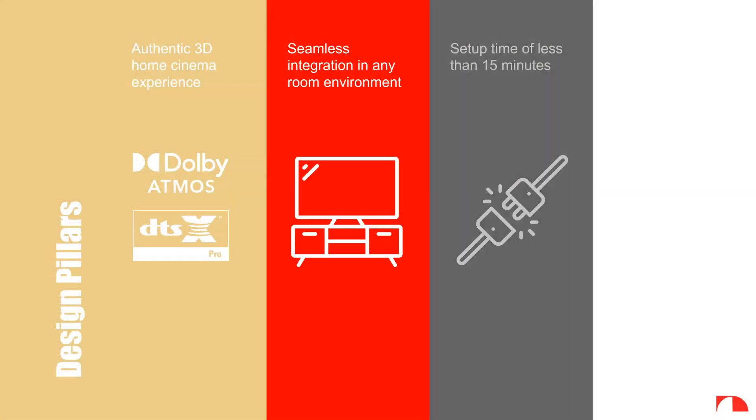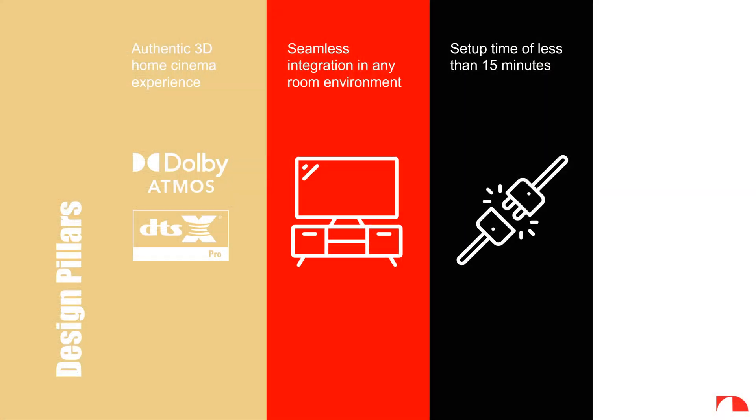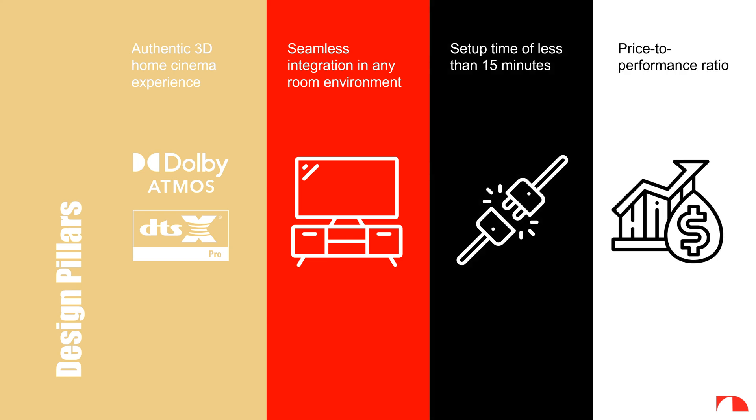The third pillar is self-explanatory. Having good sound does not mean you have to hire an installation professional to run and fish wires across your entire room. It should be wireless, and most people should be able to set it up in about 15 minutes. Last but not least, an attractive price-to-performance ratio. Granted, $3,500 is not exactly inexpensive, but I will circle back later on why this is a great deal for what you're getting.